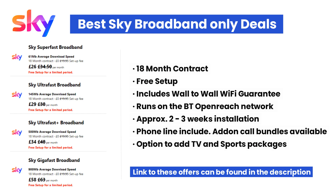Sky's wall-to-wall Wi-Fi guarantees Wi-Fi in every room or your money back. Sky broadband runs on the BT OpenReach network. Setup and installation takes approximately 2–3 weeks. A pay-as-you-go phone line is included in these packages. Evenings and weekends, any time and international call bundles are available for an additional monthly fee.